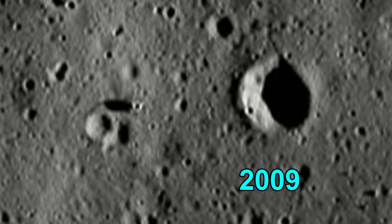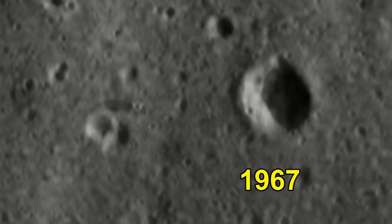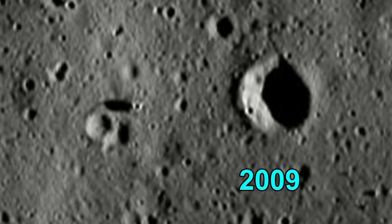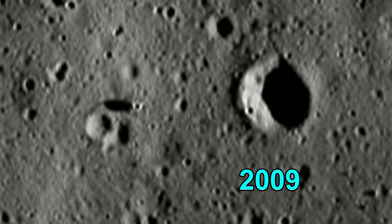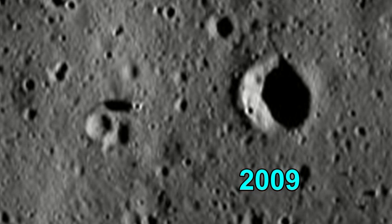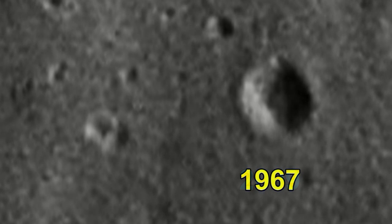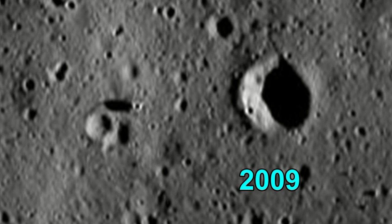Just as none of the hundreds of top geologists all over the world who have examined moon rocks have ever expressed any doubts as to their authenticity. Only totally uncredentialed, quote-mining, cherry-picking, context-altering, self-appointed hoax nuts who have never examined a moon rock or even had an undergraduate course in geology — like Jarrah White — presume to have such vast knowledge and understanding. That's like a kid with one season of Little League Baseball under his belt thinking he can manage a Major League Baseball team, expecting people to take him seriously, and then throwing little fits when they don't.